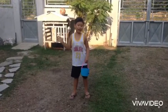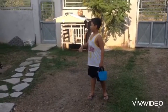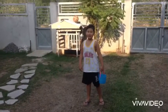Hi guys! Welcome back! Happy Easter! Today, I'm gonna have an Easter Egg Hunt. I'm gonna find 11 eggs. Let's start!